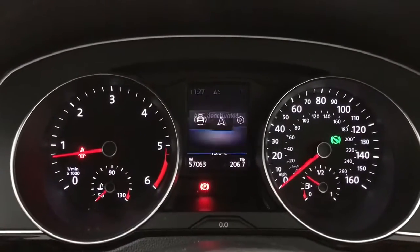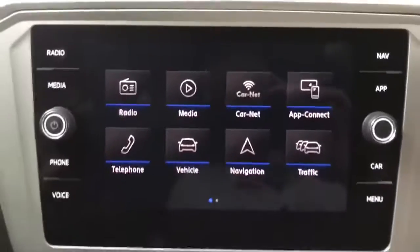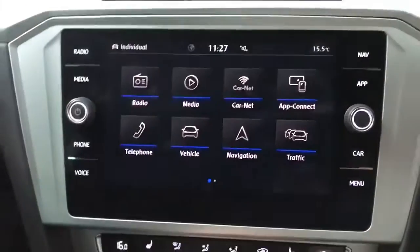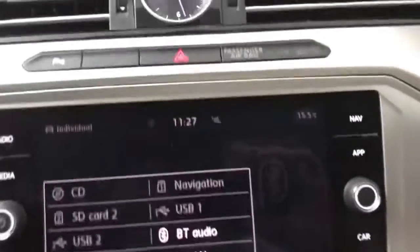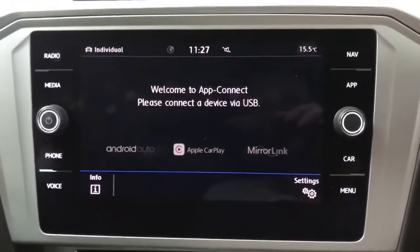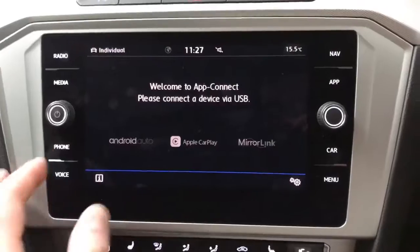Moving across we have your nav, audio — whether that be radio or media — your Bluetooth, vehicle status, and then back to your driving data. On the main touch screen you've got DAB, FM, AM radio, Bluetooth connectivity, USB, and also CD — the CD player is located just in the glove box. You've also got App Connect, so you can have Android Auto or Apple CarPlay to display your phone screen in the car, or if you prefer just calls and music you can do that via Bluetooth as well.